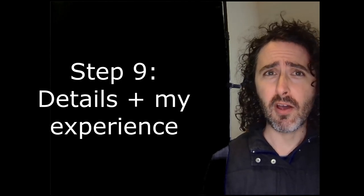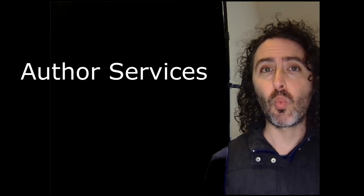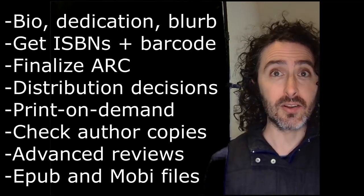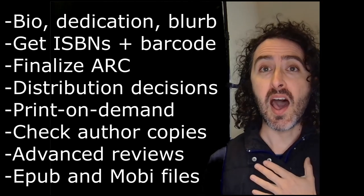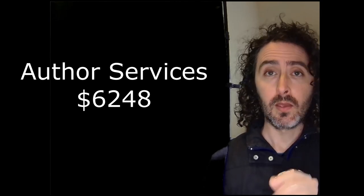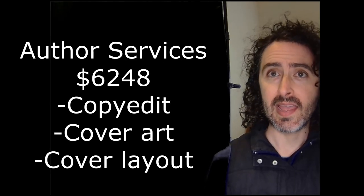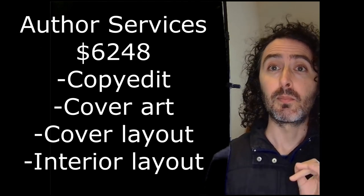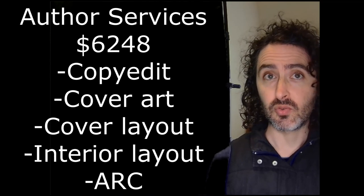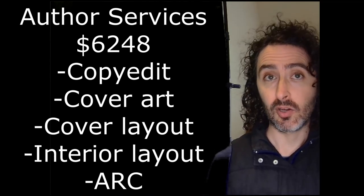I got help from an author services company — I was looking for a one-stop shop to coordinate all of that. I ultimately spent $6,248 for a professional copy edit, custom cover art, jacket design and layout, interior layout, typesetting, and production of the ARC, as well as getting set up on Amazon and IngramSpark.